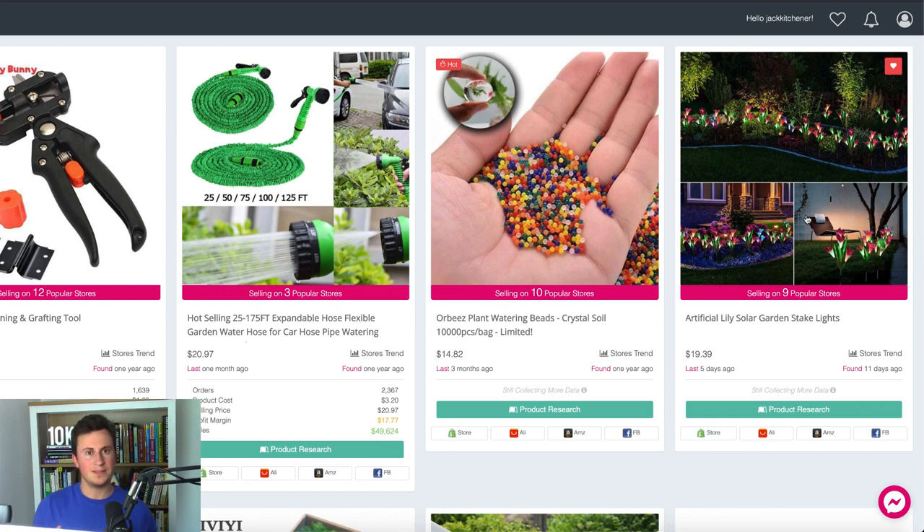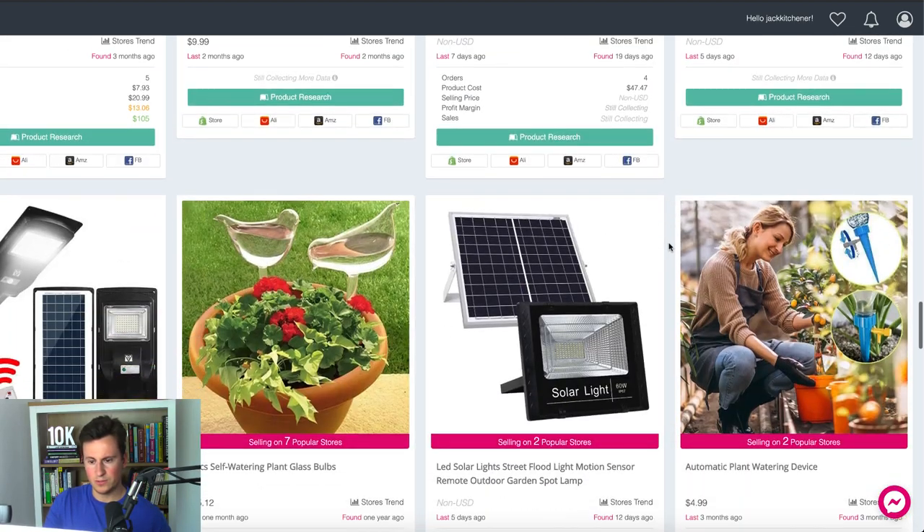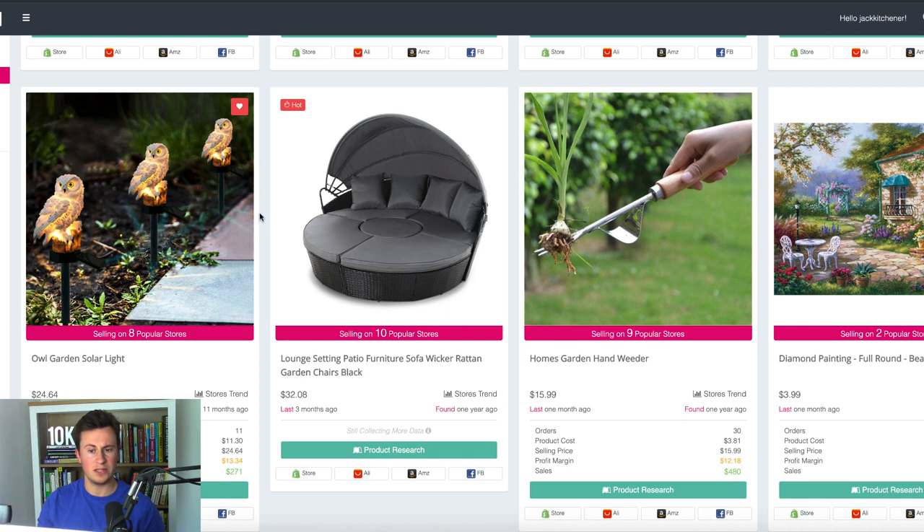My favourite products in this niche: number one is these solar lights — with summer coming, they'll get adequate charge during the day, they're really pretty, and from experience, products that light up are easier to sell because they're aesthetic and it's easy to create content around them. Second are these glass watering bulbs — they're decorative yet solve a problem at the same time, a real two-in-one. My favourite though are these solar light owls — really decorative, they look cool, and because it's an owl, that's another interest you can target on Facebook. You can target both gardening and owl enthusiasts, broadening your audience reach.